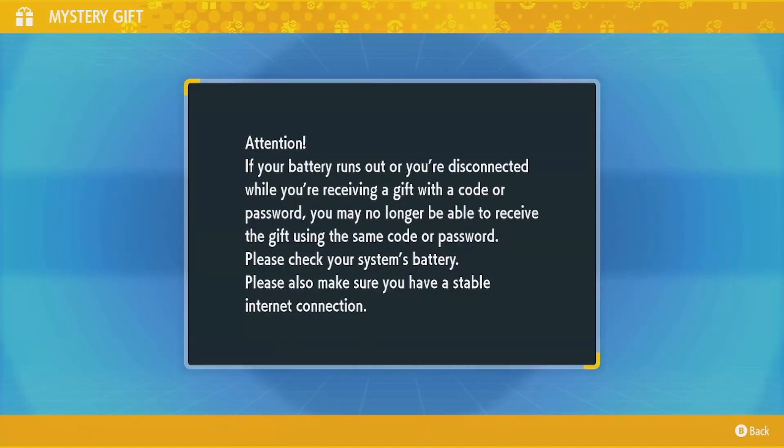Once you're in this screen, it will give you a warning and connect you to your internet source, and from there you can put in the code and then get your little gift.